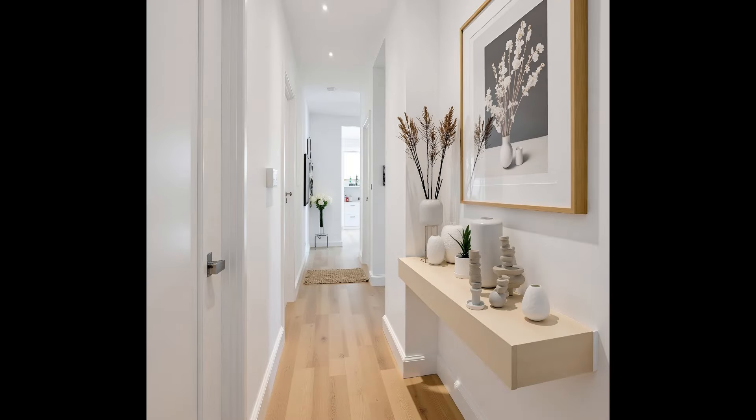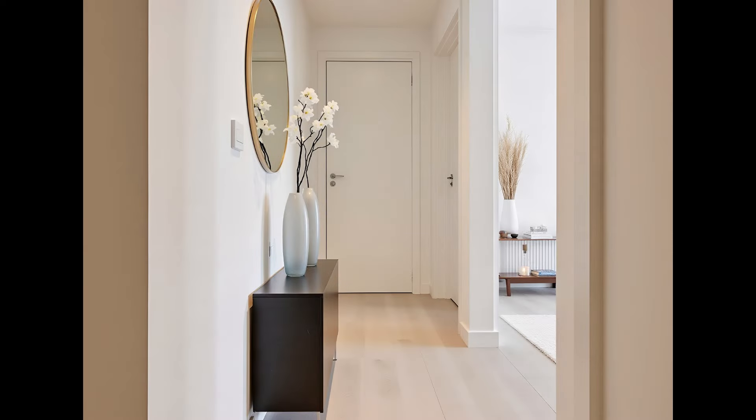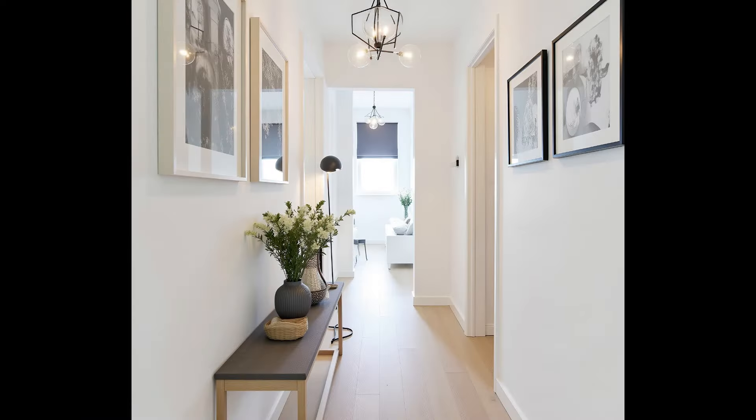Create a warm rustic welcome. A hallway can feel like a hug with snug and smart fittings and furnishings. In this space, blank paneling and brick flooring is softened with cushions and seasonal flowers. Seek out an antique bench and team with soft textures such as natural rugs. Accents of color come from dirty orange velvet cushions.